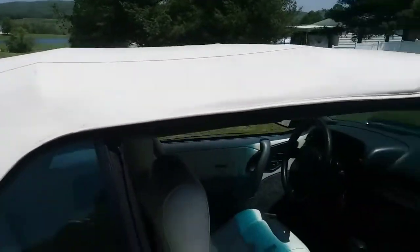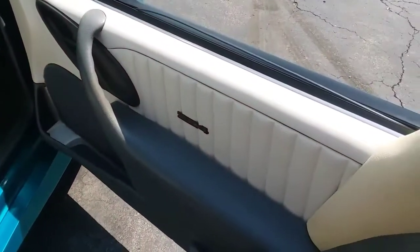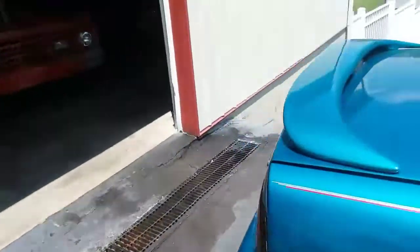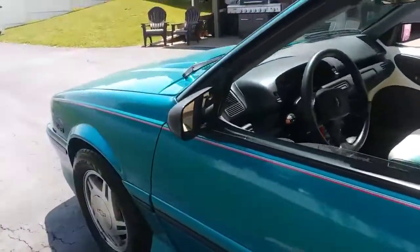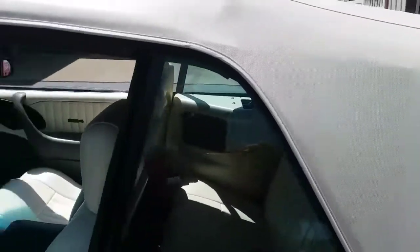It's only got 52,000 miles on it. Everything on the car works except the trip-o-meter. The odometer works, the top works, the air is ice cold, and the tires are in great shape. The car basically needs nothing — no warning lights on. It's in great shape; it's almost unbelievable what kind of condition it's in.